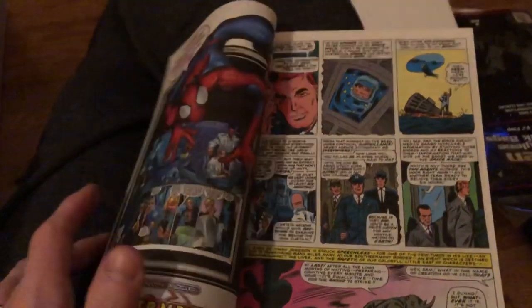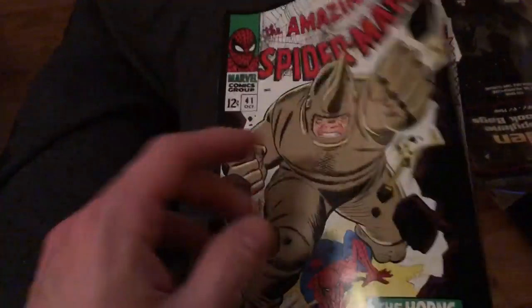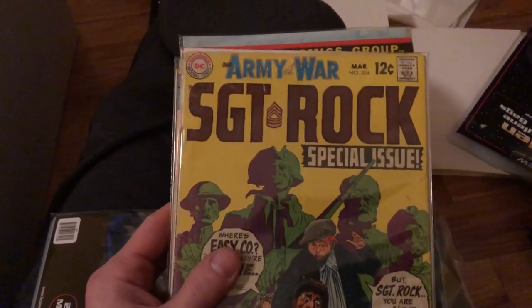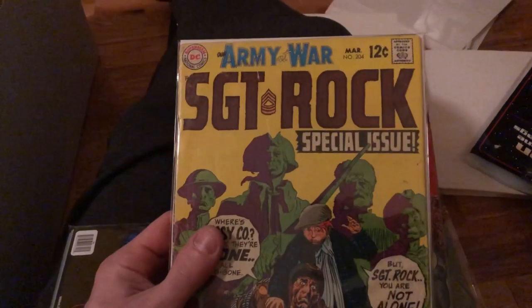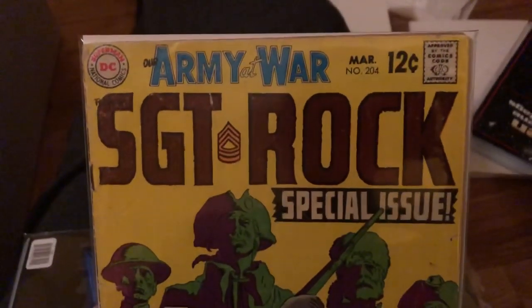There's a big learning curve to comic books if you're just getting into it new, and I'm trying to pass on a few tips along the way. Two other titles to know — I showed them earlier but just to reiterate: Sergeant Rock is a great old military war title, very very popular. A lot of people like this. This is an old issue — 12 cents from 1969.